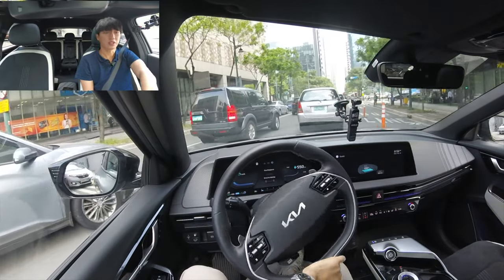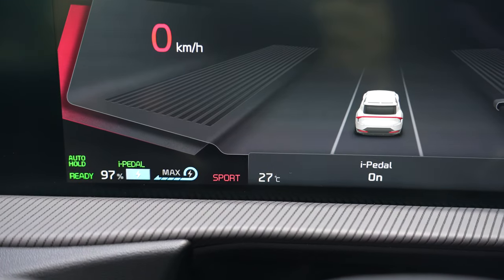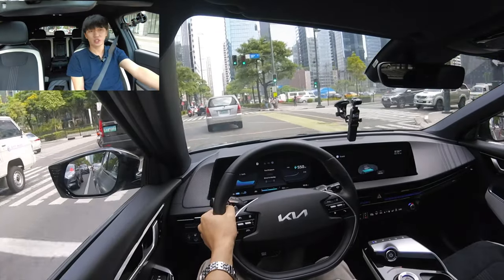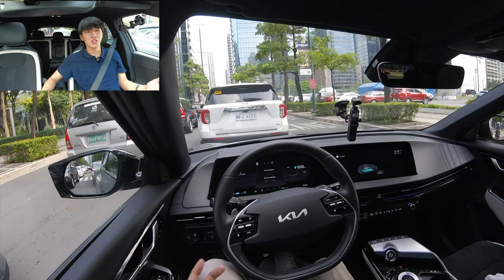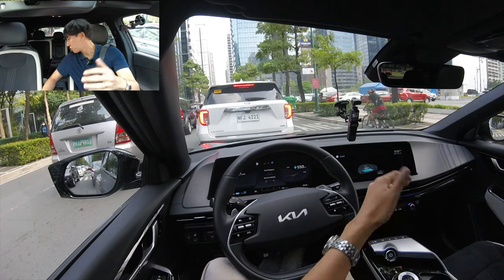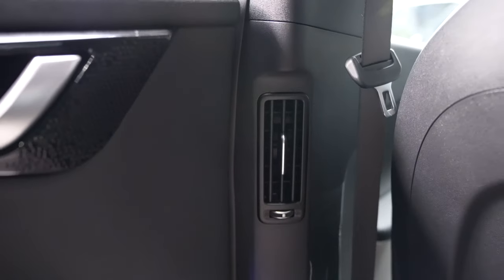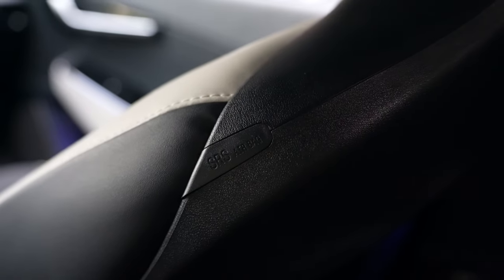It also comes with regenerative braking, so when you are slowing down — depending on what regenerative level you are on — it will charge the car. So in traffic we are not releasing any fumes; we are all relaxed in this great cabin.